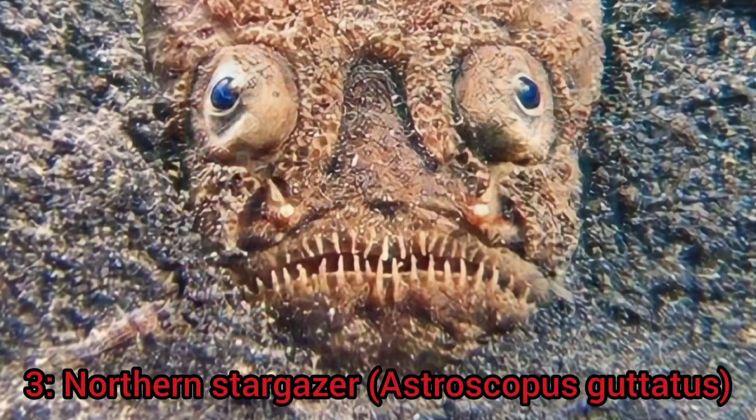For spot number 3 I have chosen the Northern Stargazer. This peculiar fish gets its name from the way it stares upwards from the ocean floor. It is typically found in waters between North Carolina and New York and down to depths of 36 meters.